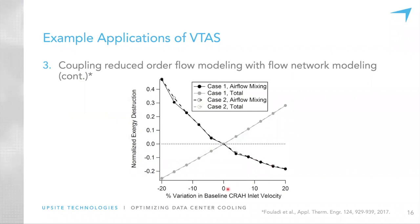Here are the results: we found that if you increase the CRAH inlet velocity, the normalized exergy destruction in the data center airspace tends to go down, meaning less airflow mixing. The baseline didn't provide enough pressure differential to prevent hot-aisle air from recirculating back into the cold aisle. As you increase velocity, you reduce this effect. However, total airflow exergy destruction through the entire system shot up linearly because working the fan harder increases energy loss.